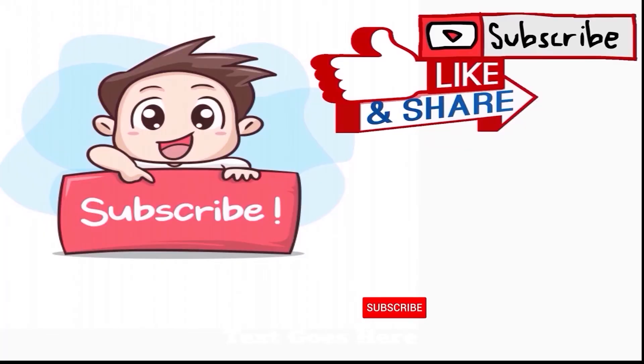I hope you liked this story. Do not forget to like this video and subscribe to this channel for more videos like this.